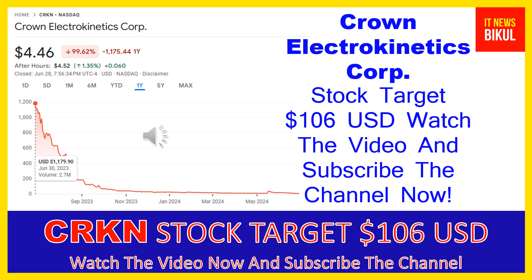Hello friends, today I have taken a very good stock for you that will give you very good returns in coming days. That stock is Crown Electrokinetics Corp stock. CRKN stock now closed at $4.46 USD level on June 28, 2024. If you want, you can invest now in CRKN stock and earn good profit in coming days.